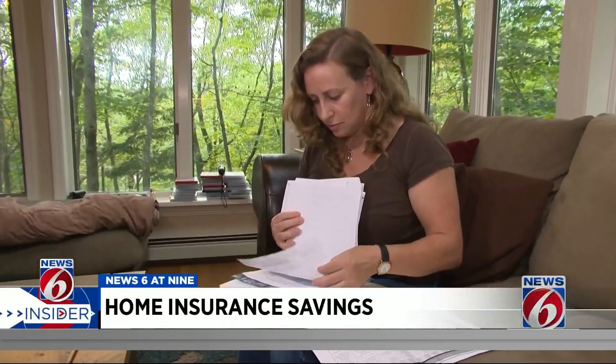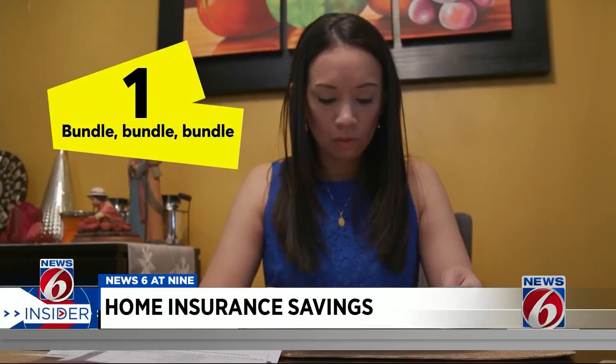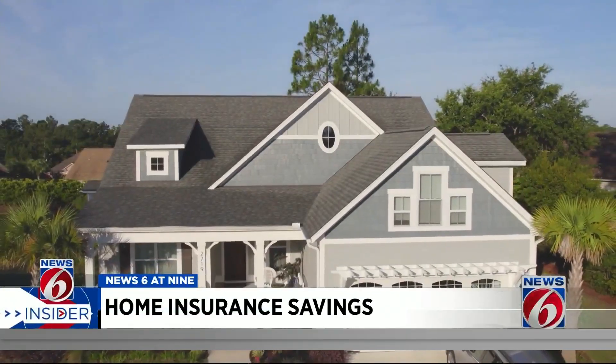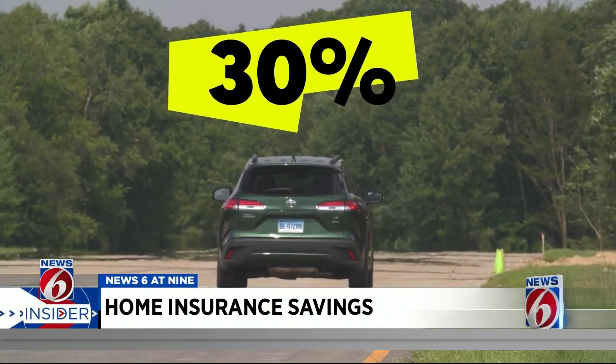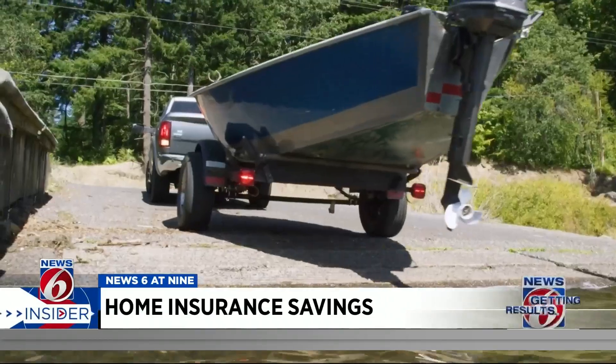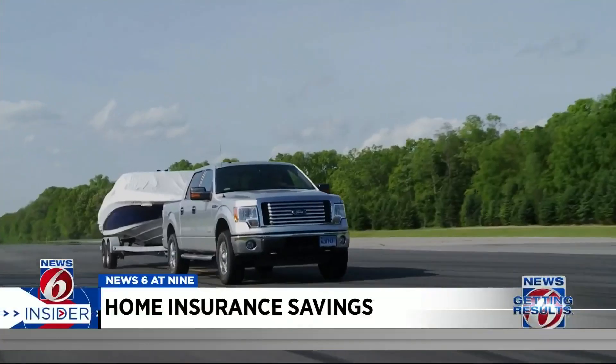Once you've found the right insurer, Consumer Reports says bundling is the best way to get a big discount. That means buying your homeowners and auto coverage from the same company, which can save you up to 30%. Think about extra items to bundle, like coverage for a boat or motorcycle.